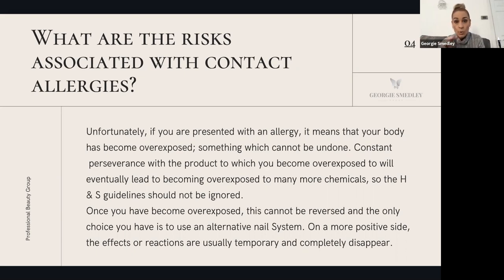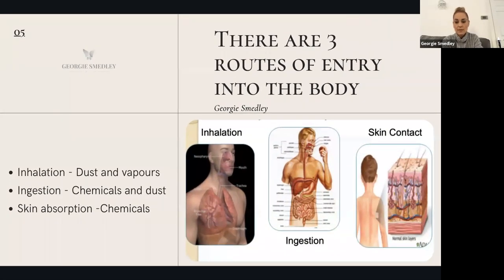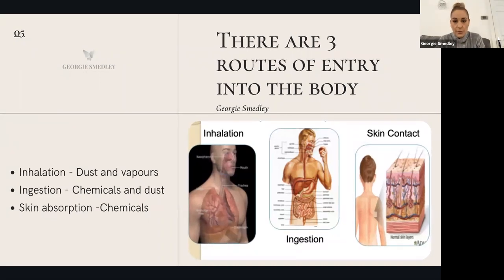If you continue to use a product that you're allergic to, you'll become more and more sensitive — even to things like shampoo. You absolutely must not try to persevere using something you're allergic to because it just gets worse. Once you're allergic, you're always allergic — you cannot desensitize from it. On a more positive note, the effects of reactions will usually be temporary and completely disappear. There are three routes of entry into the body.